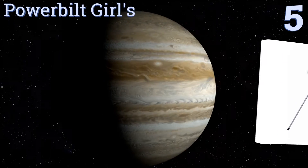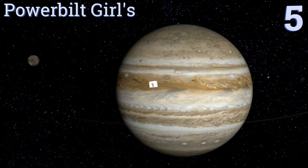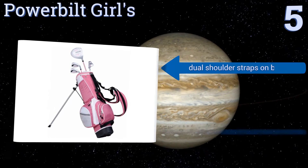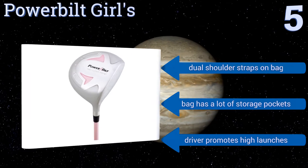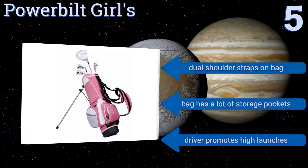Moving up our list to number five, help your little princess crush gender stereotypes as she puts the boys to shame using the Power Belt Girls. Not only are the included five clubs and bag high quality, but the pink, white, and gray color scheme looks great too. You get dual shoulder straps on the bag, which also has a lot of storage pockets. The driver promotes high launches.